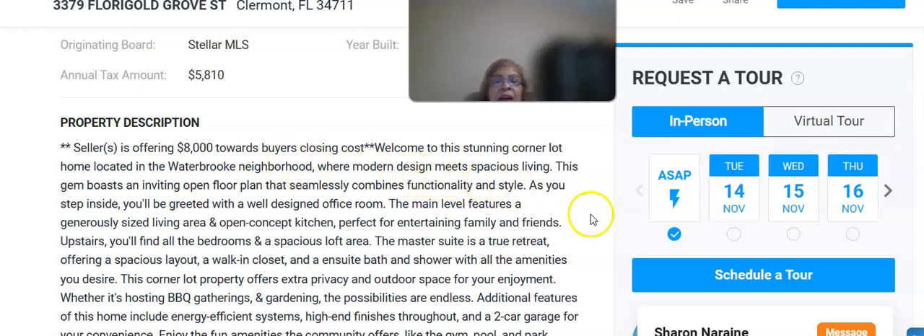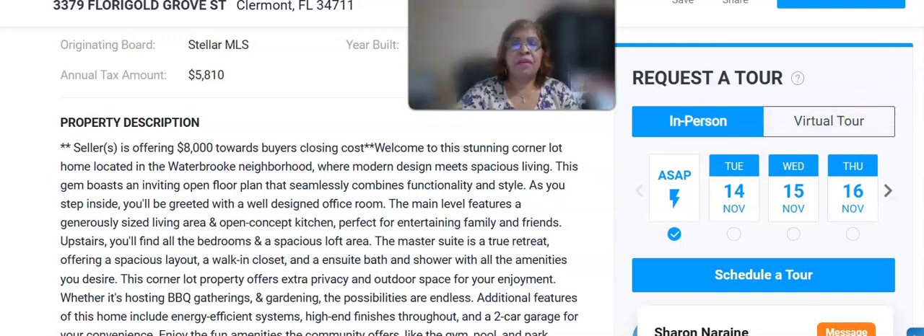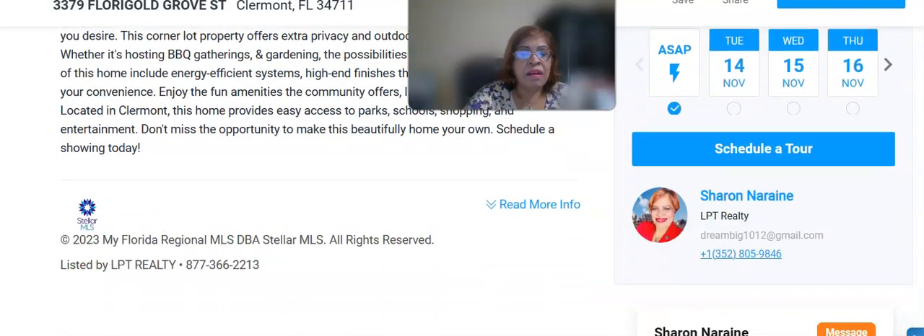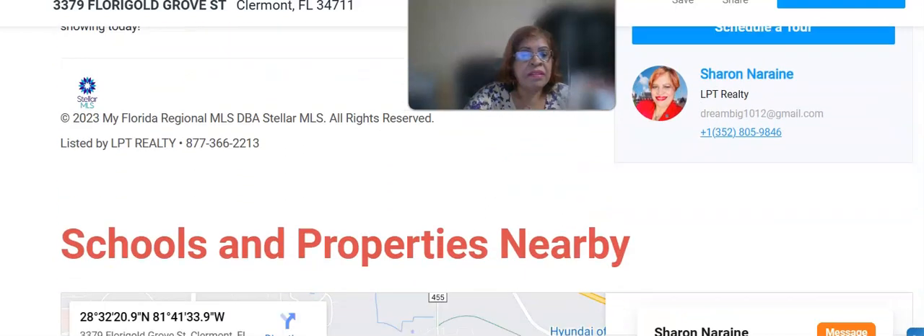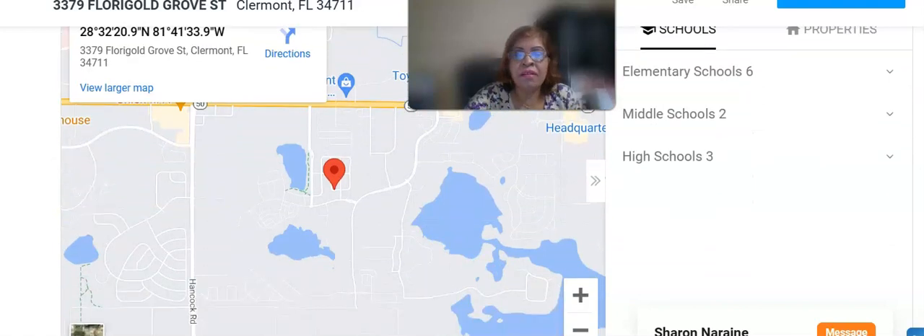It's a corner lot located in the Waterbrook neighborhood, where modern design meets spacious living. This gem boasts an inviting open floor plan that seamlessly combines functionality and style. You can see all the description right here, so you definitely want to reach out to me and we can talk more.